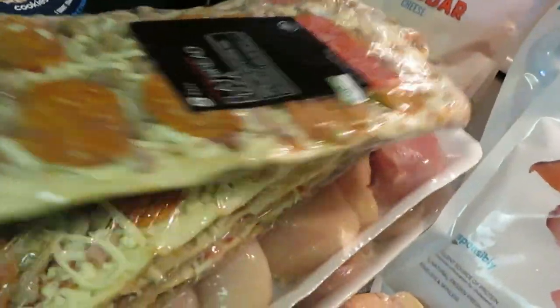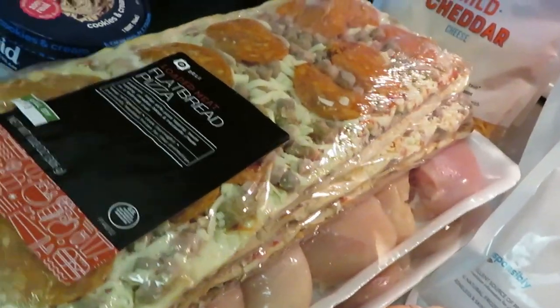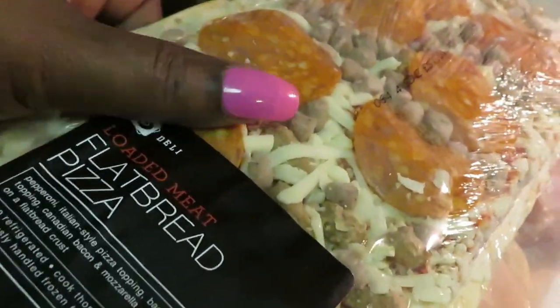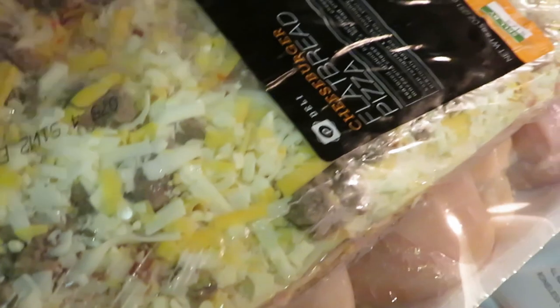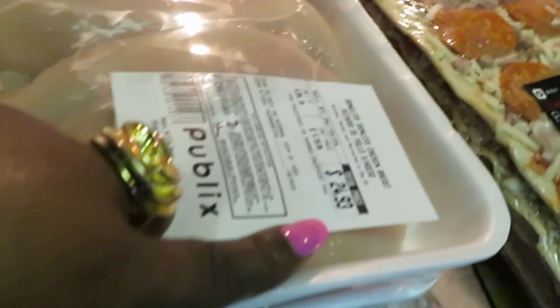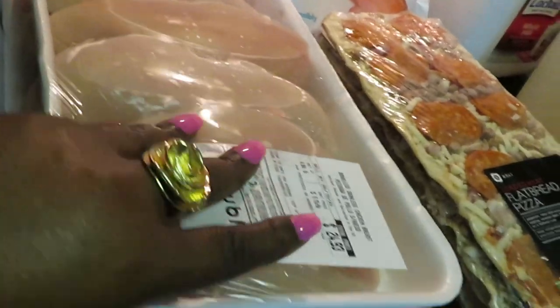Publix has their flatbread pizza on sale this week at $6.99 — I think these are usually like $12 or $13. I grabbed two of the pepperoni and two of the cheeseburger flatbread pizzas. And another favorite deal — Publix had their boneless skinless chicken BOGO this week. I got this whole big giant family size for $24 — some really big pieces of chicken. Buy one get one free, and I got my second one for free.